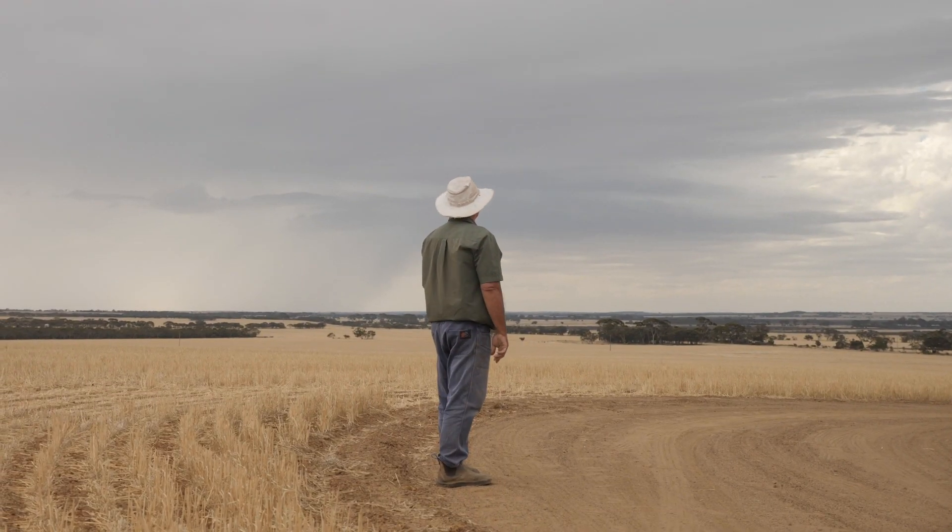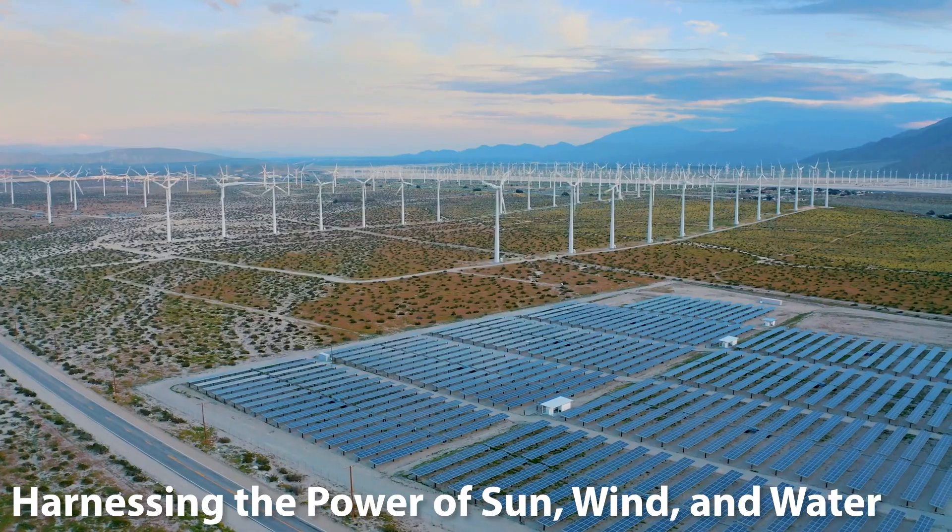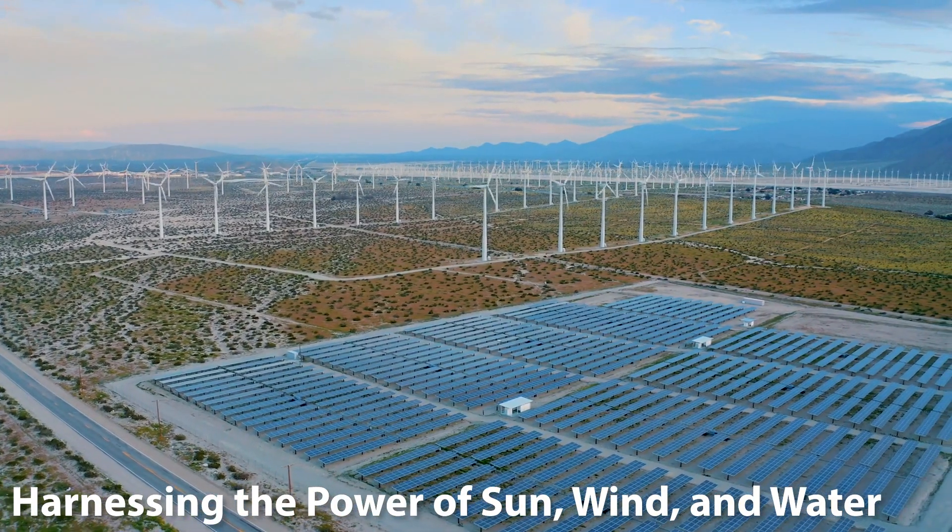So, what's the solution? Enter renewable energy — harnessing the power of sun, wind and water.